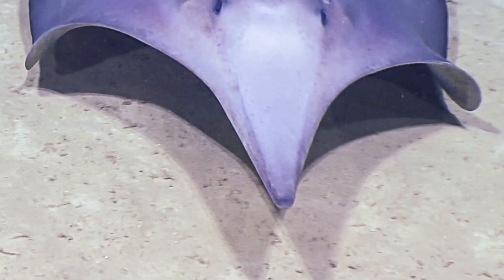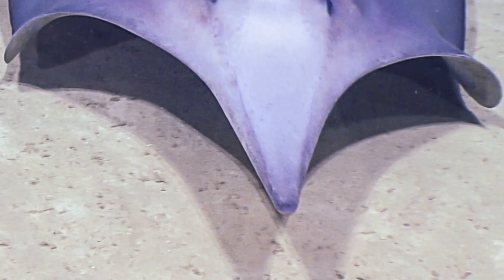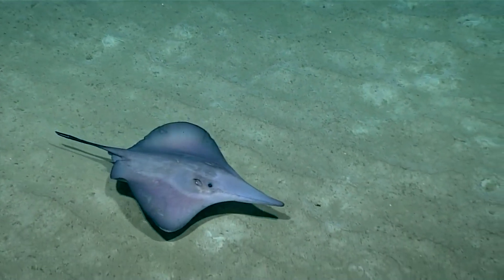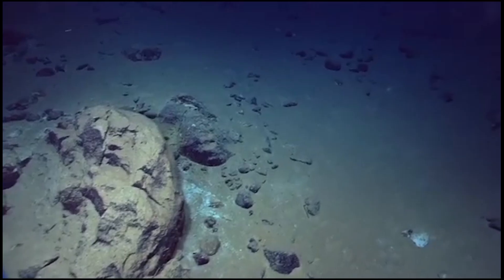Flabby, elongated, and sharply pointed, this snout is filled with a clear, gelatinous substance and is much longer in adults than juveniles. The snout is thought to be used as a sensory organ to detect prey items in the substrate.